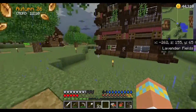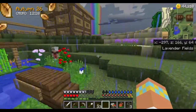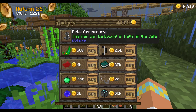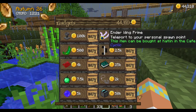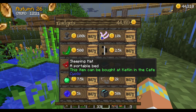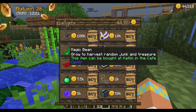I need to go find Granny Catlin. I think she's over at the fishing hole. She's open — sweet! 100k for the petal apothecary. 10k for the enderwing — oh, that is awesome. That would be really good for exploring and we could totally buy that. A sleeping mat? How does that work? Grow to harvest random junk and treasure.